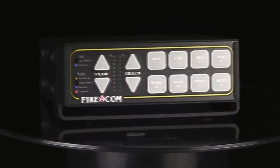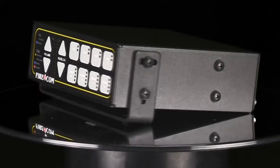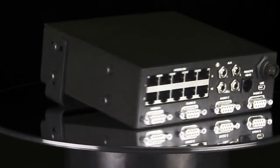Introducing the Firecom 5000D Series Digital Intercom. This latest offering from Firecom comes with a variety of scalable features that can accommodate crews of up to 40 people.